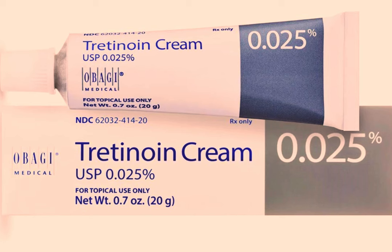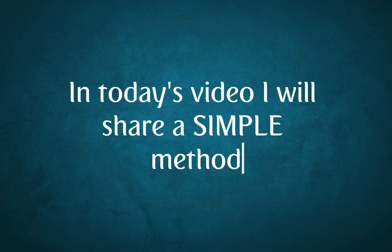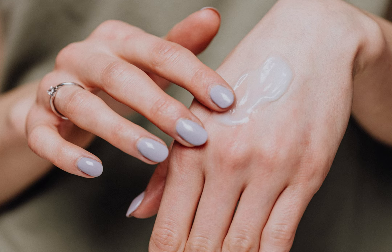Have you ever wondered what's the easiest way to achieve ultimate results with tretinoin that no one seems to be sharing? In today's video I will share a simple method that's been hidden in plain sight. After watching this video you will also say it's pretty simple. I stumbled upon this game-changing approach that took my tretinoin game to a whole new level.